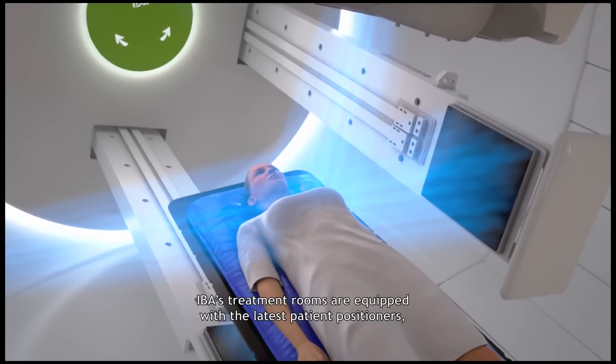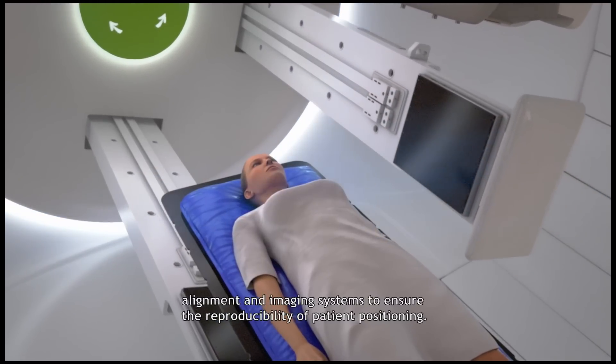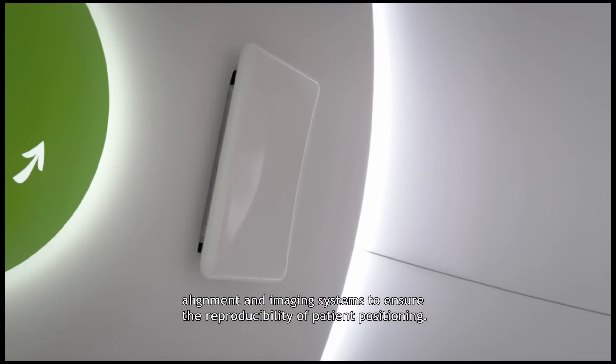IBA's treatment rooms are equipped with the latest patient positioners, alignment and imaging systems to ensure the reproducibility of patient positioning.